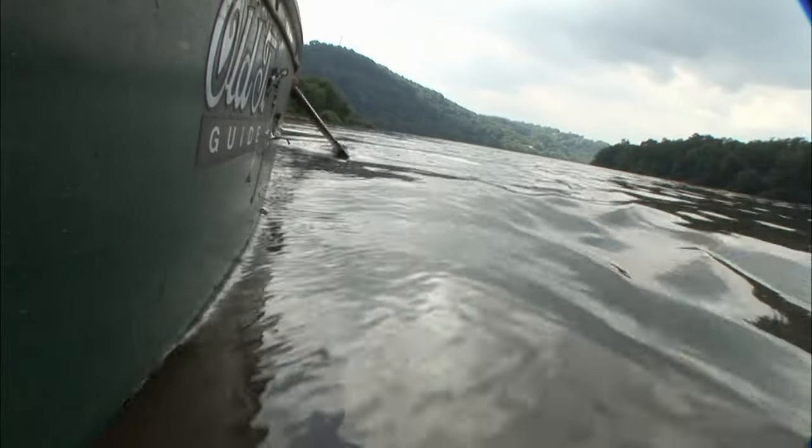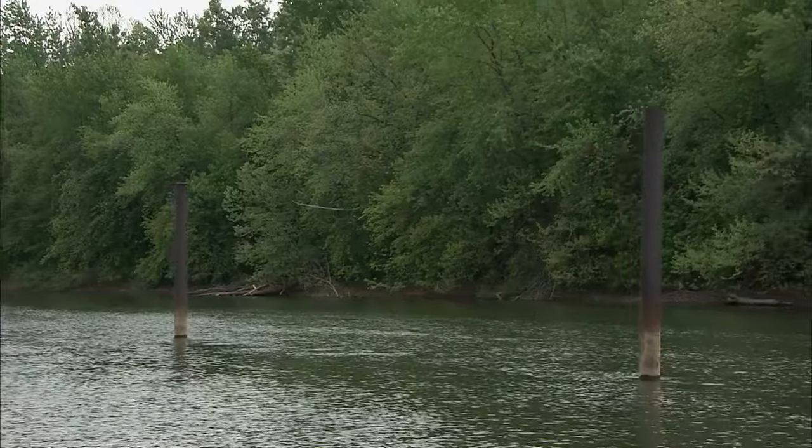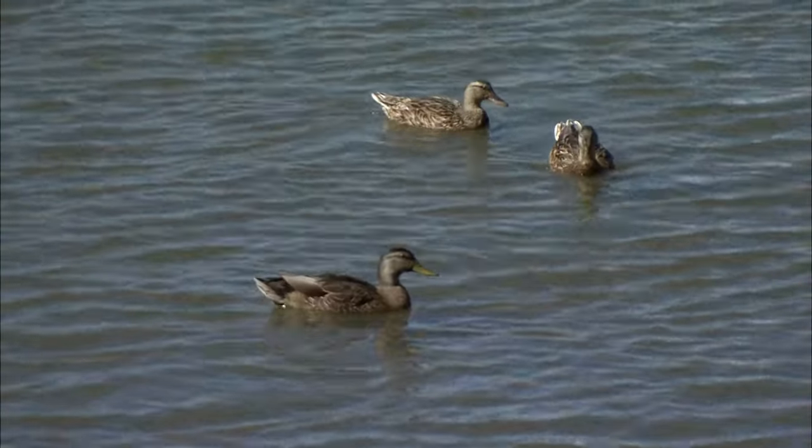The Allegheny River is rich. It's one of the few rivers in North America that's composed of glacial till. Rich in plants and wildlife.